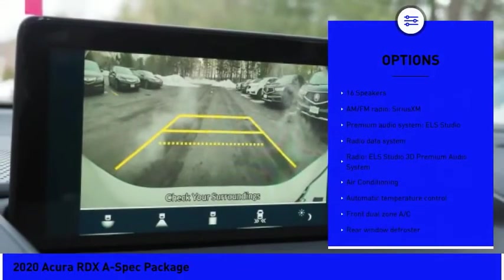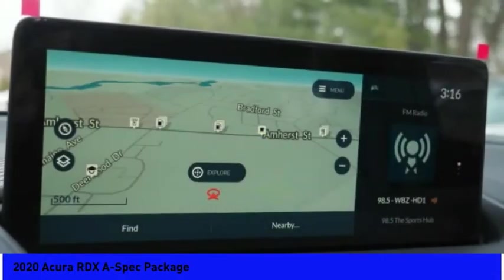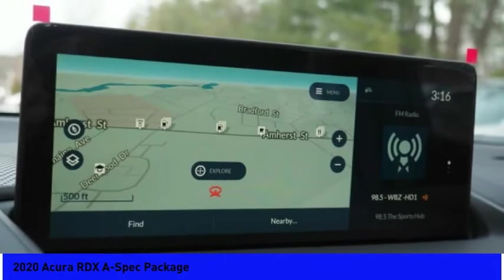Remote keyless entry, fog lights, speed control, four-wheel disc brakes, power moonroof.